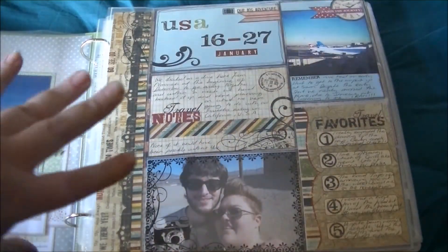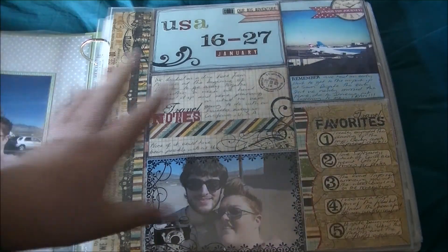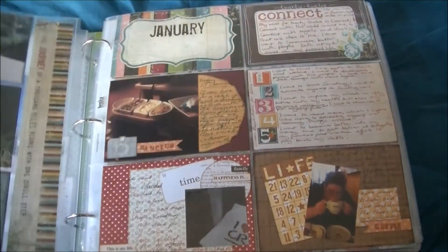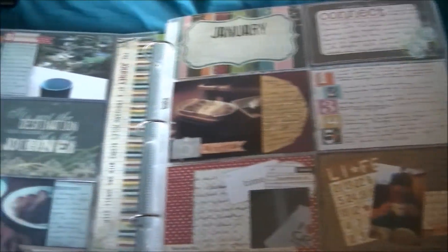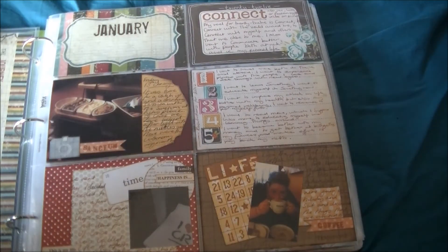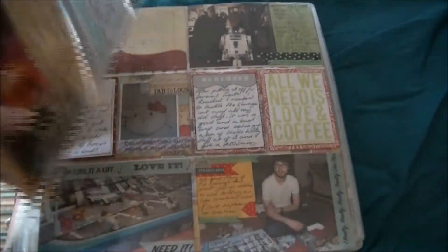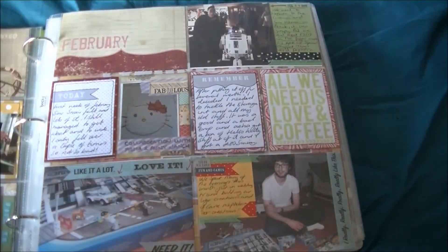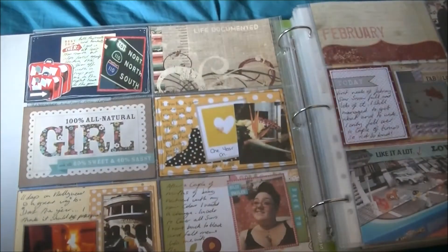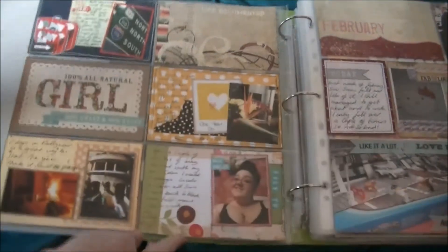This is then a divider page — again, this is just about the American holiday with a bit of journaling, and that's on the back as well. Then I've done basically what happened in January, so this is just a summary of those photos. As January we spent most of it in America, there's not actually much to show there.